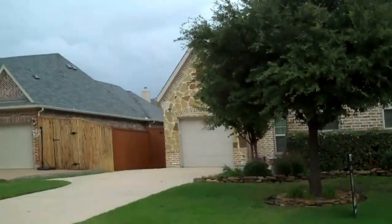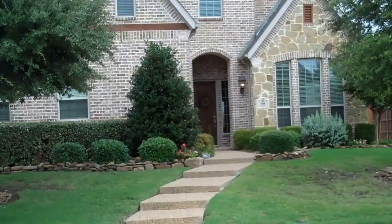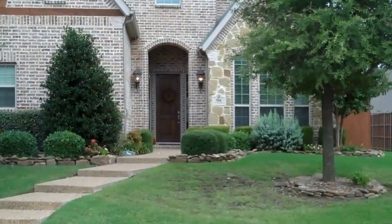Hi everyone, it's Colleen Frost and I want to welcome you home to our brand new listing. We are at 908 St. Mark Drive in Murphy, Texas and we are in Hunter's Landing Phase 5.